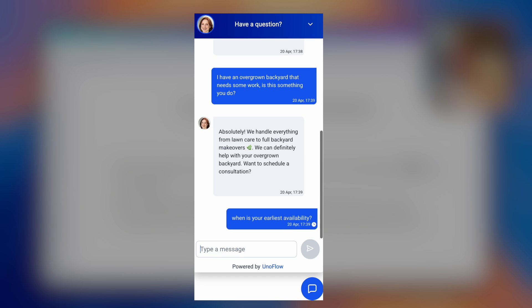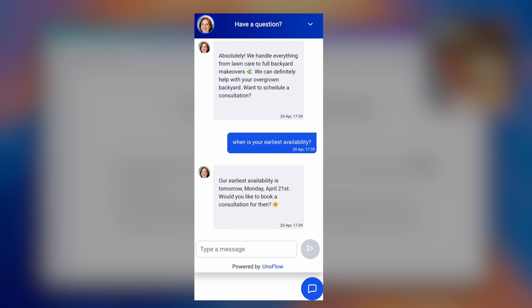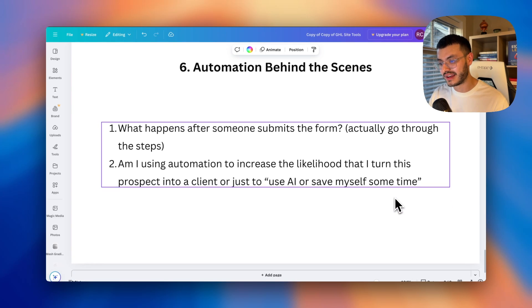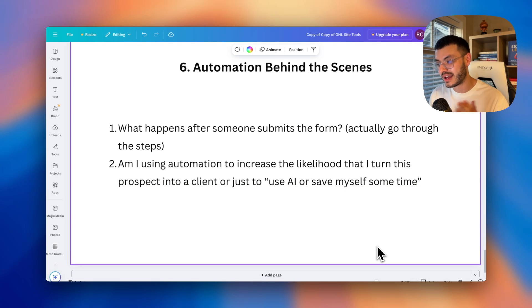The sixth step is having automation that works for you behind the scenes. Two questions: what actually happens when somebody submits their form or books an appointment? Actually go through the steps yourself — I've had automations I thought were working properly that turned out not to work as intended. Second: am I using automation to increase the likelihood of converting this prospect into a client, or just for the sake of saying I'm using AI? Look at what you're doing with your automations and workflows.